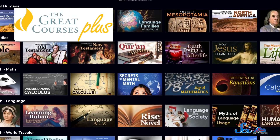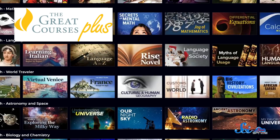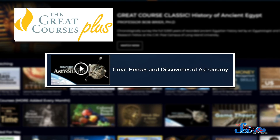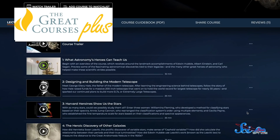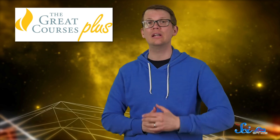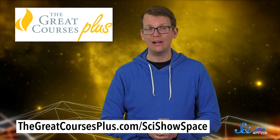Thanks to The Great Courses Plus for supporting this video. The Great Courses Plus is a subscription on-demand video learning service that offers a library of over 11,000 video lectures about anything that might interest you. Since you're watching SciShow Space, you might like their course 'Great Heroes and Discoveries of Astronomy.' It'll teach you not just about space and time, but the people who made those discoveries — both famous and forgotten — like Annie Jump Cannon or Jocelyn Bell. The Great Courses Plus is offering SciShow Space viewers a free trial, and by checking them out, you're supporting us as well. You can get started at the link in the description, or by heading to thegreatcoursesplus.com/scishowspace.